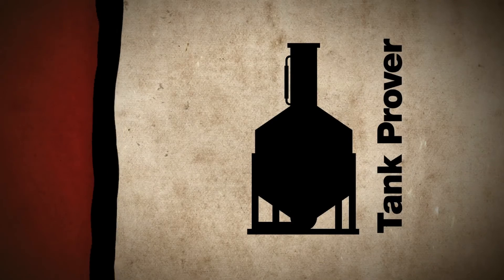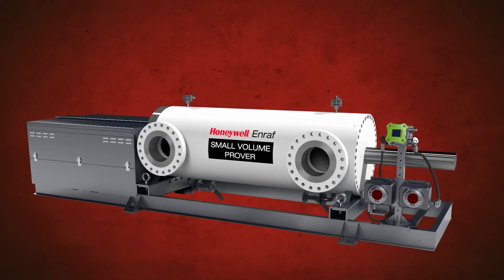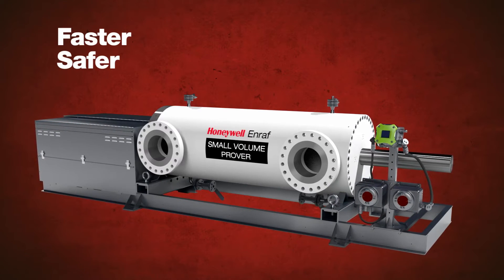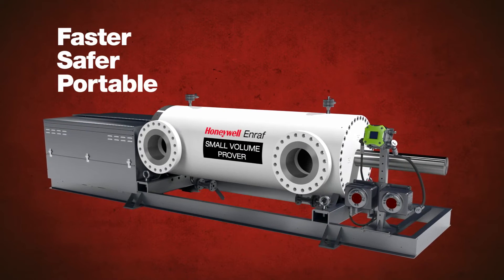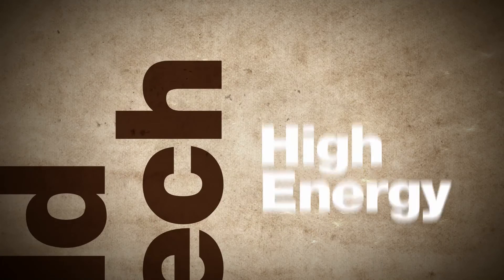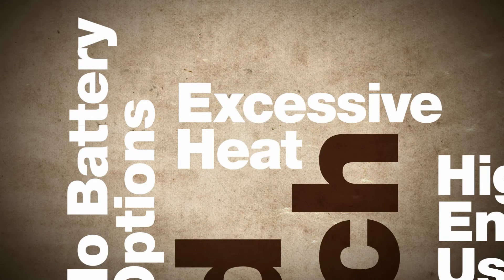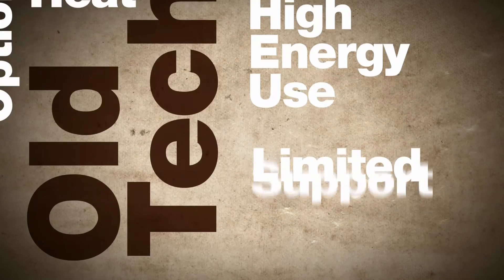Tank provers are used in downstream rail and truck terminals, but the Honeywell Prover offers a faster, safer alternative. Our portable, battery-powered model is a popular replacement. Other small volume provers rely on technology that has serious problems, such as high energy demands and no battery-operated options, excessive heat generation that makes it dangerous to operate in hazardous areas, or they offer limited support.